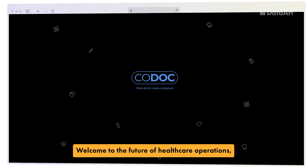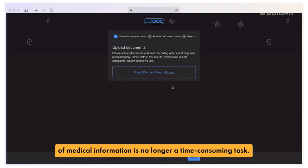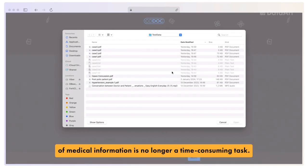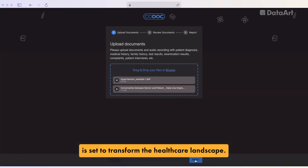Welcome to the future of health care operations, where managing documents and processing vast amounts of medical information is no longer a time-consuming task. Kodak, brought to you by DataArt, is set to transform the health care landscape.